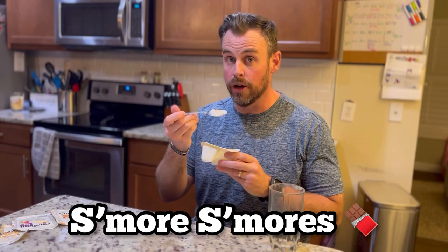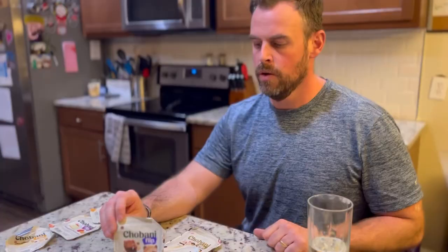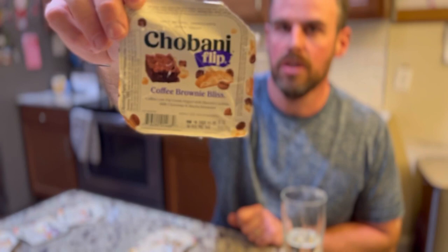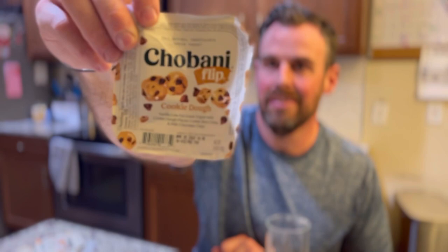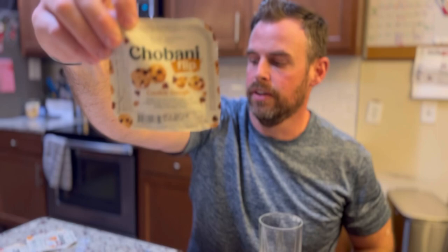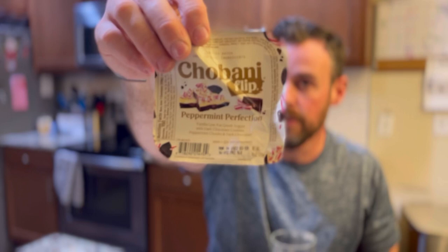To recap, on my do-not-purchase list: coffee brownie bliss — the yogurt had a weird flavor, it tasted like coffee but it wasn't that good. Cookie dough is probably my least favorite of all — very vanilla, nothing to write home about. And peppermint perfection — my seven-year-old loves it because she's a big mint fan, but it was just vanilla with a little peppermint and nothing crazy.